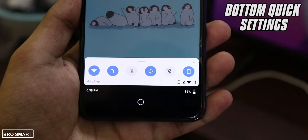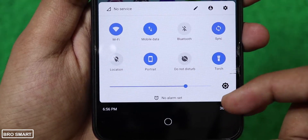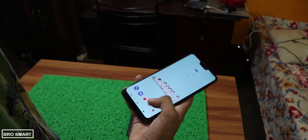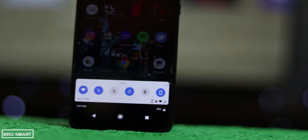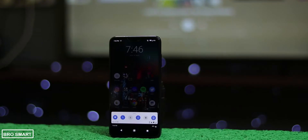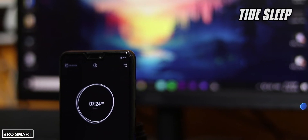Smartphones nowadays have really long displays, so Bottom Quick Settings comes in handy to open settings and the notification panel when your fingers can't reach the top. It provides a smooth and fast Android-styled quick settings and notification panel at the bottom of your screen, with Wi-Fi, Bluetooth, flashlight, and many more quick settings icons and app shortcuts that you can add.